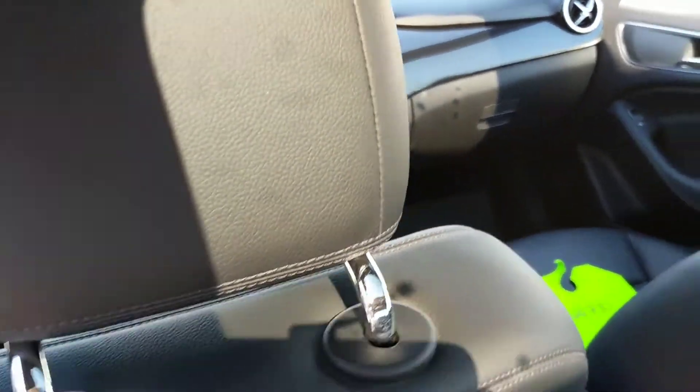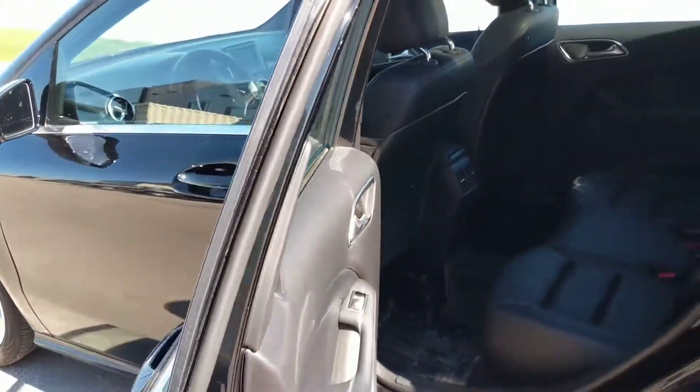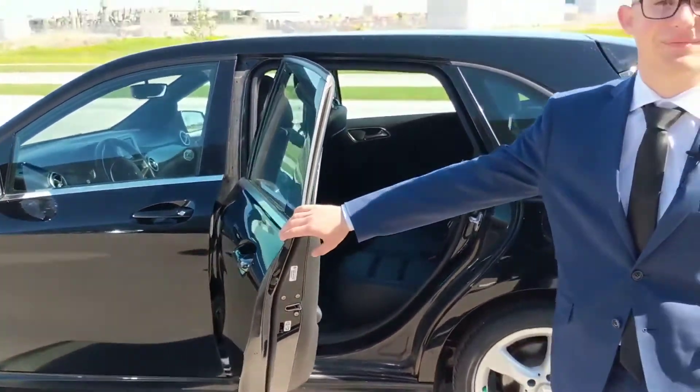And yeah, if you guys have any questions, give me a call, like and share this video, and I'm Sven with Murray Hyundai — thank you for joining me.